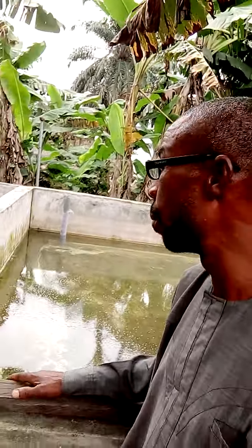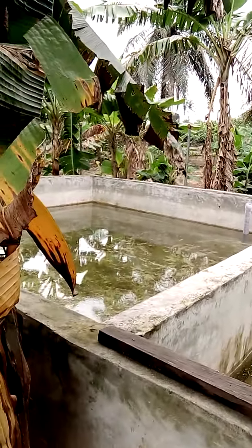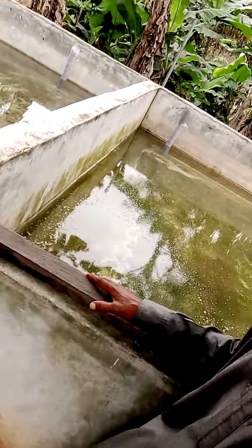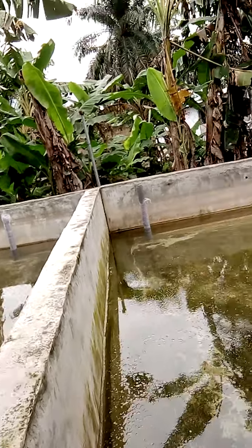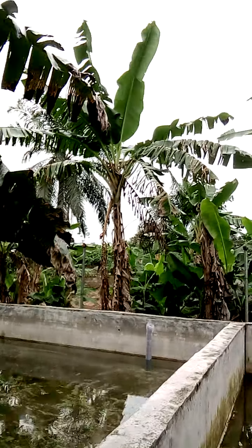In the second week they become catfish fingerlings. At 14 to 21 days you harvest the fingerlings out of the water, because it's a very safe way to handle fries when you don't want to have issues in your hatchery.